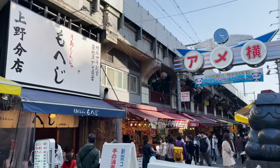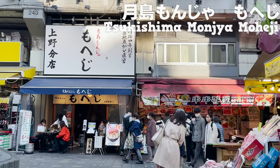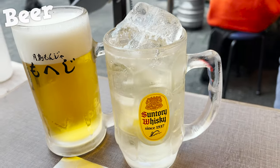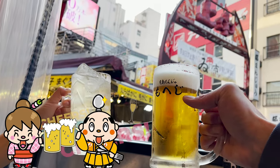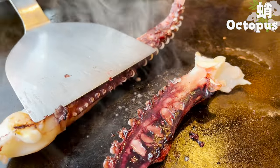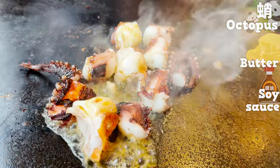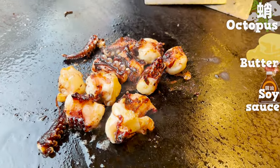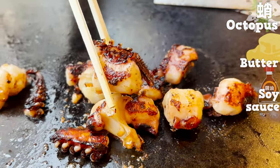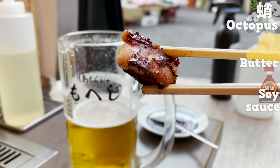We are back at Moheji, the monjayaki specialty restaurant introduced at the beginning. It's a very popular restaurant run by a fish store that has been around for over 150 years. We've walked a lot, so let's start with a beer and a highball. Cheers! First, I ordered the octopus. Once it's cooked, cut it into bite-sized pieces, put in some butter, add soy sauce, stir, and grill. It's octopus stir-fried with butter and soy sauce. The fresh octopus is crunchy with a nice texture. Butter and soy sauce go so well together — that would go great with sake.